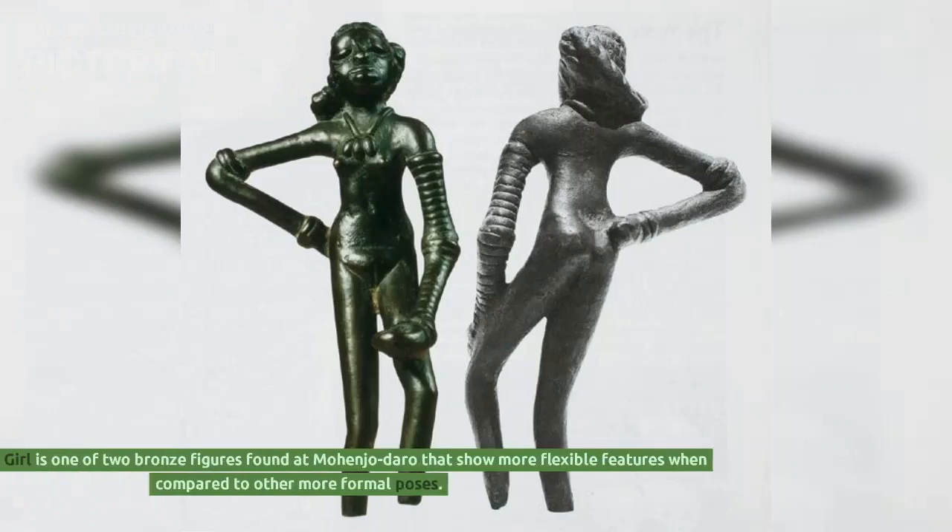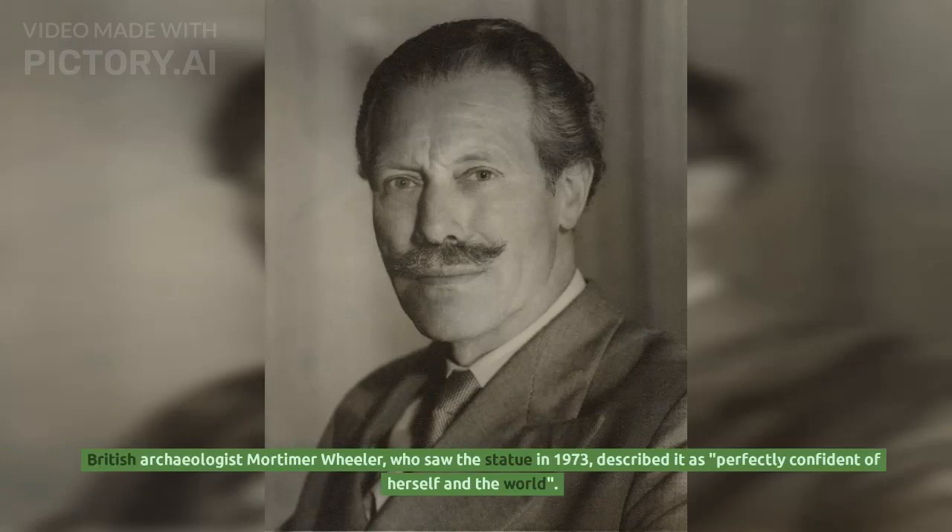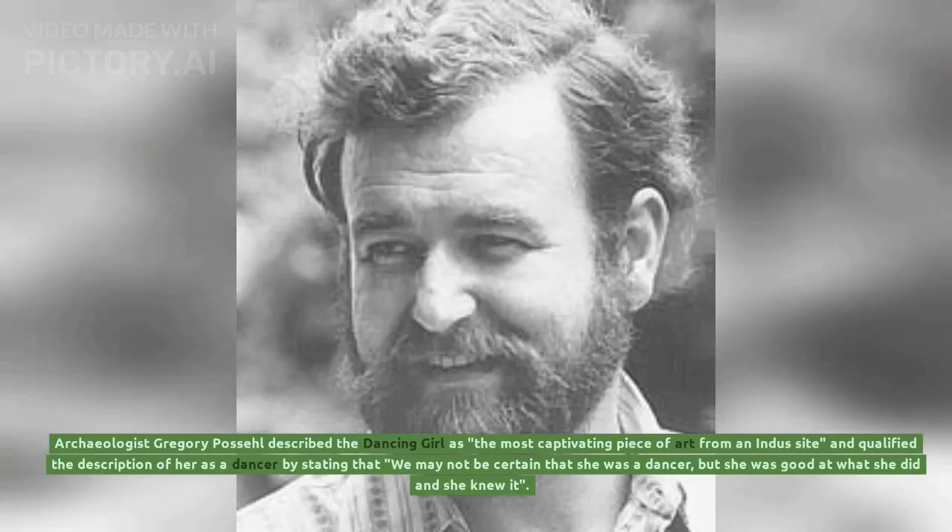British archaeologist Mortimer Wheeler, who saw the statue in 1973, described it as "perfectly confident of herself and the world." Archaeologist Gregory Possel described the Dancing Girl as "the most captivating piece of art from an Indus site," and qualified the description of her as a dancer by stating: "We may not be certain that she was a dancer, but she was good at what she did and she knew it."